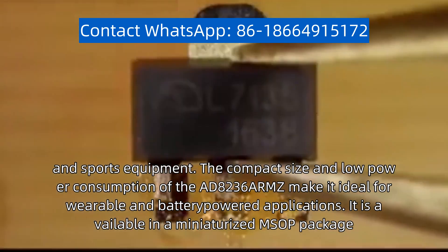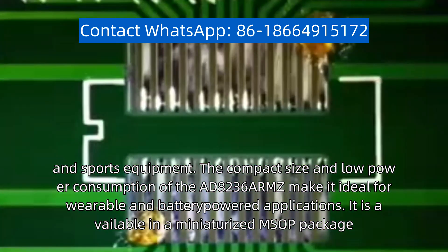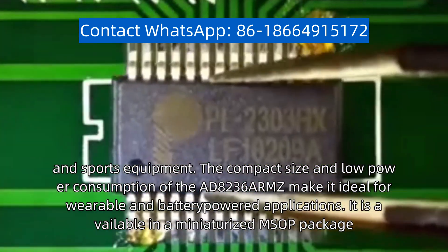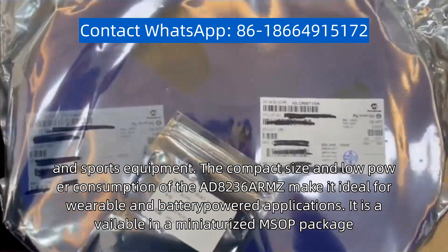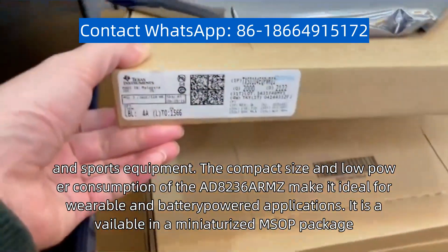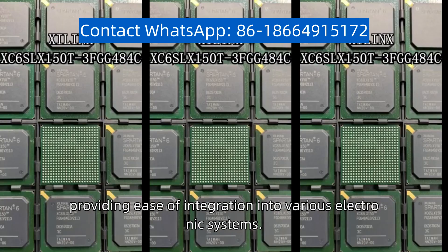The compact size and low-power consumption of the AD-8236 ARMZ make it ideal for wearable and battery-powered applications. It is available in a miniaturized MSOP package, providing ease of integration into various electronic systems.